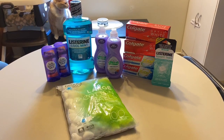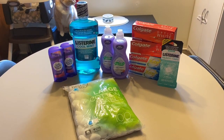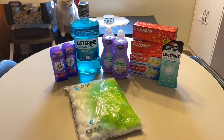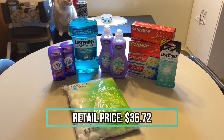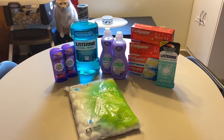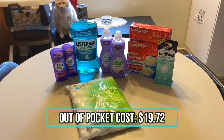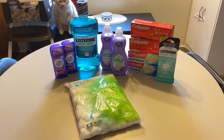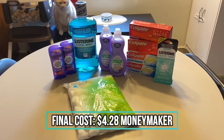I am back home now and this is everything that I ended up purchasing today. They were out of a few deals but I am happy with what we came home with. We have a total of 11 items. The retail price comes out to $36.72, and after we use our coupons and CRTs our out-of-pocket cost would be $19.72. Then once we receive all of our extra care bucks and we get our Visa reward card, our final cost is a $4.28 money maker.